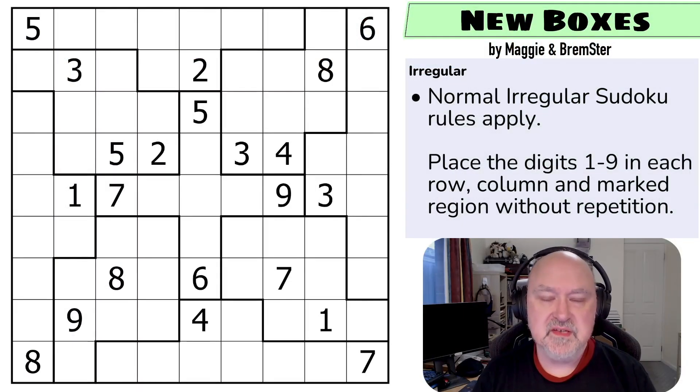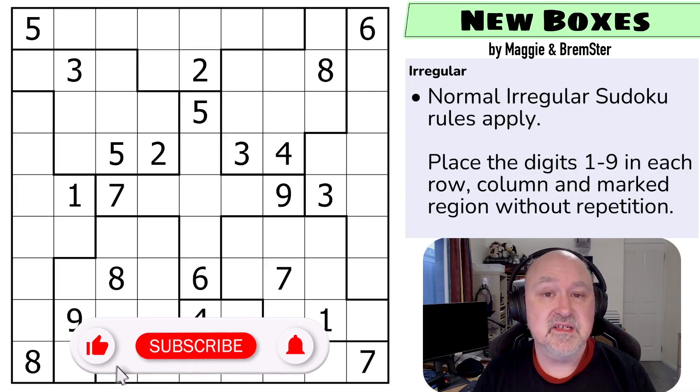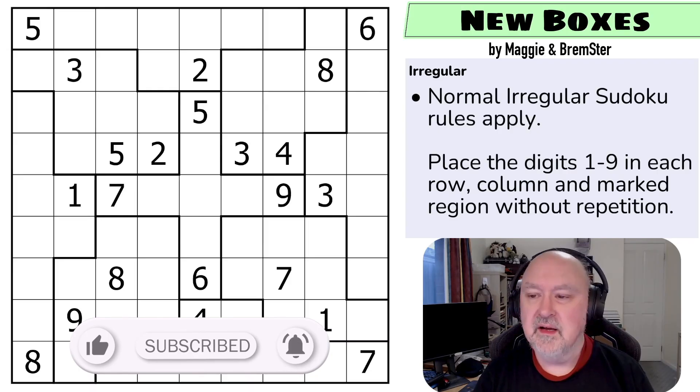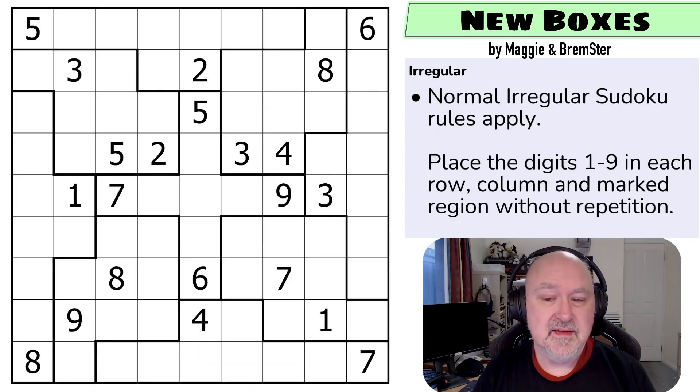Hi and welcome to Bremster Puzzles and to the first puzzle in the next Sudoku takeout pack, which is called Something Irregular. This will be a pack of 12 irregular Sudoku, and hopefully it will be helpful to people who aren't really used to irregular Sudoku. This came from a discussion between me and Maggie — I'm doing a lot of setting with Maggie.